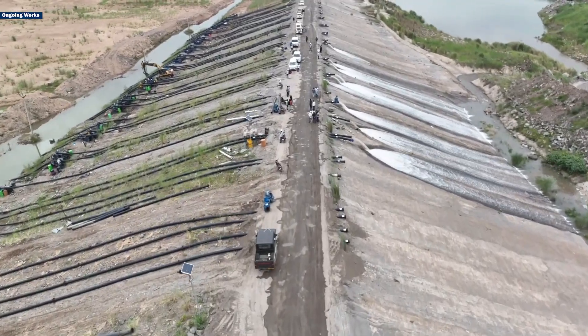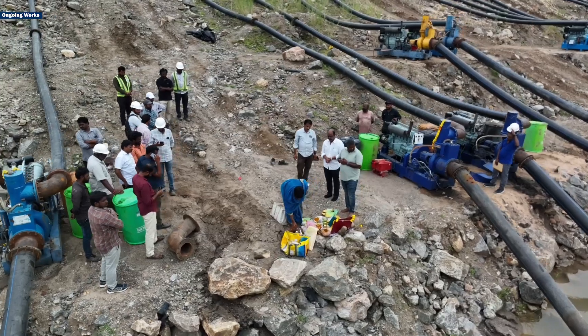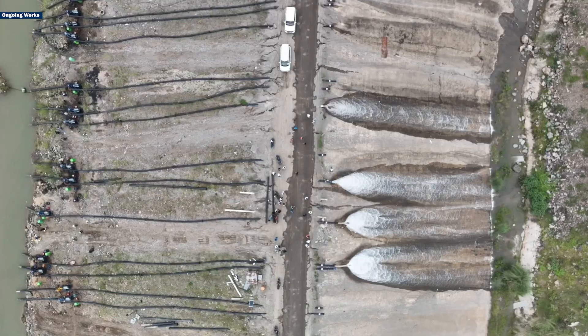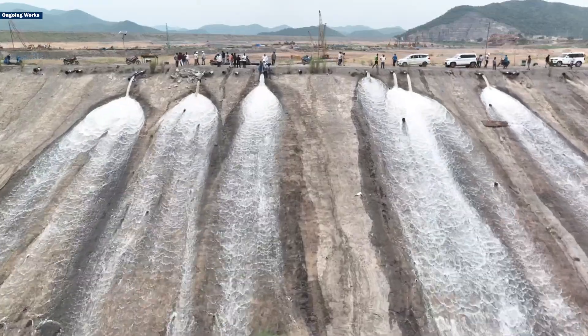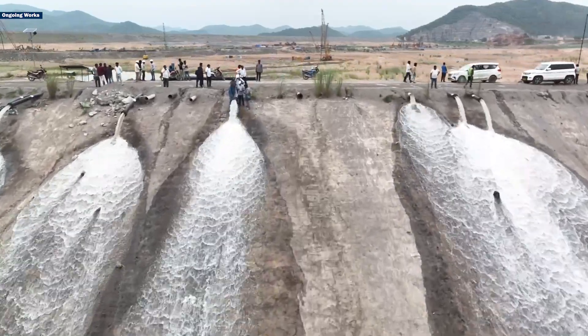Powerful motors are being used to reduce the stored water levels. In total, 180 motors with a capacity of 80hp each are planned for use in dewatering. Already 86 motors have been prepared, and on the first day, dewatering started with 15 motors. The team is planning to gradually increase the number of motors to speed up the dewatering process.